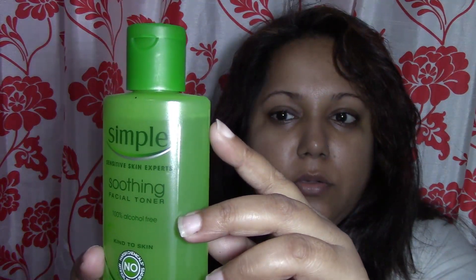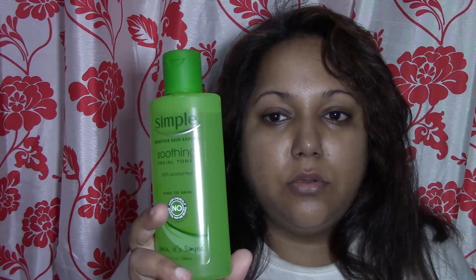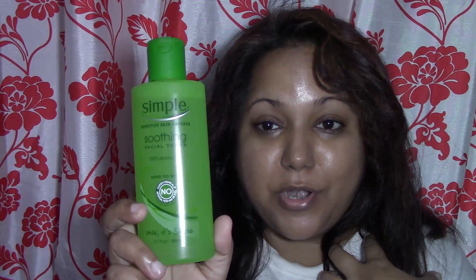I mostly use cleansers I got from Ipsy and BoxyCharm. I have the Murad cleanser, and this Simple toner — I actually love this. I've used it already; you can see some of it is gone. It's really, really good for normal to dry skin, so I might experiment more with the Simple brand.